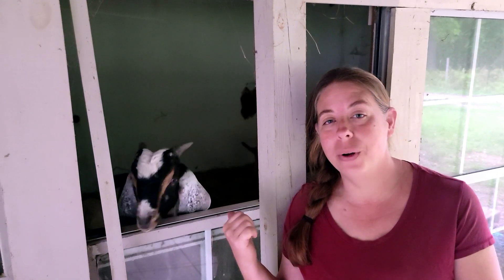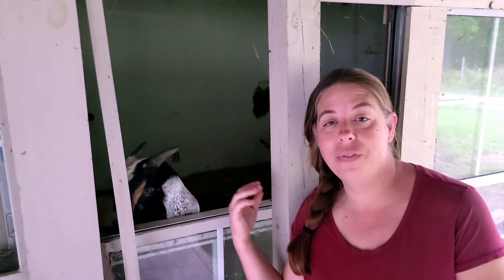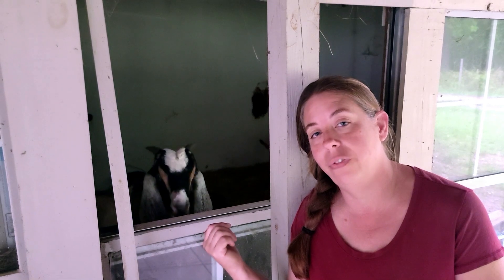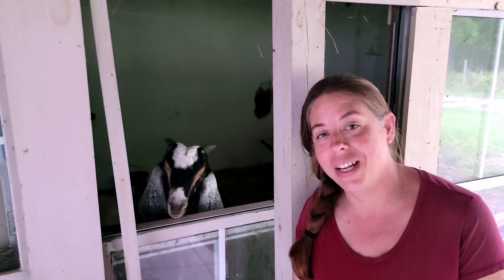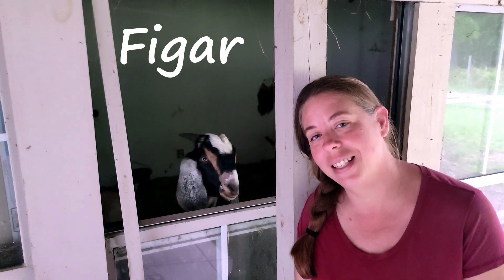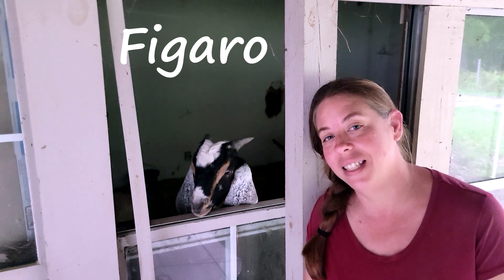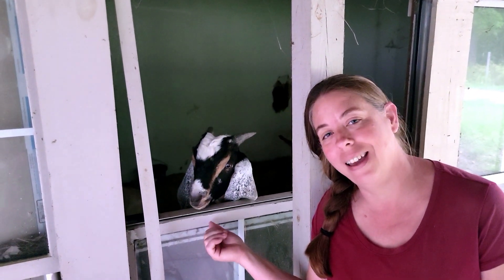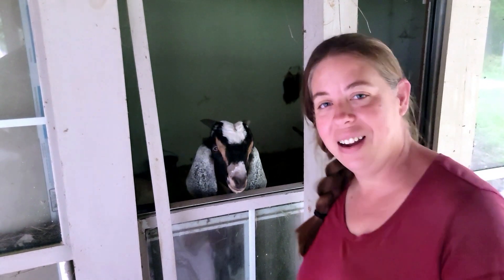This side bedroom right here is what we use to separate our babies, so it gives them a very large area to sleep in. We give them hay and water and a little bit of feed at night, and as you can see they're really not stressed out about it. This is Figaro — he is our replacement buck that we are keeping from this year's kidding season. He's a super handsome sweet guy, but he always greets me in the morning as I'm walking into my milk room, and that's where we're headed now.